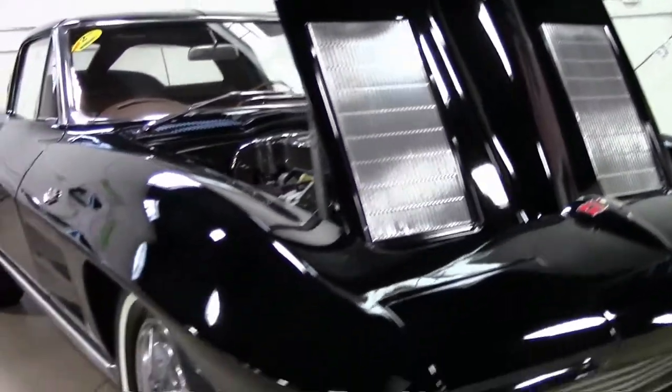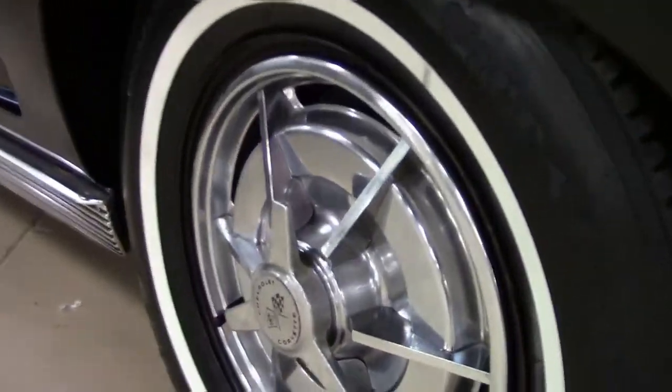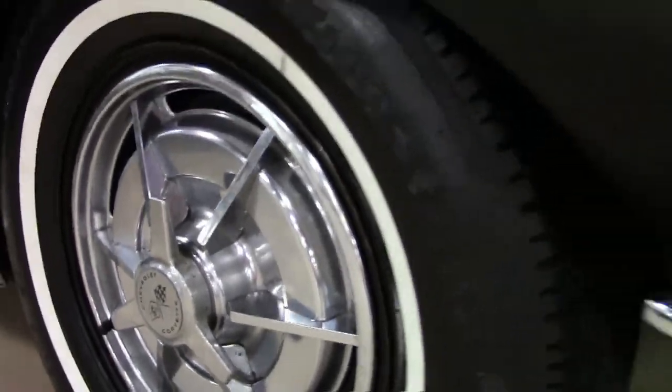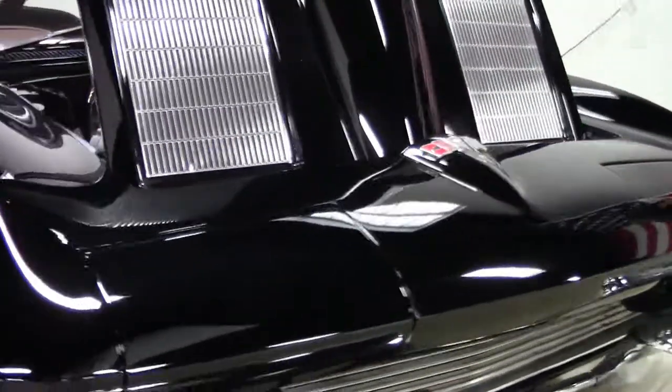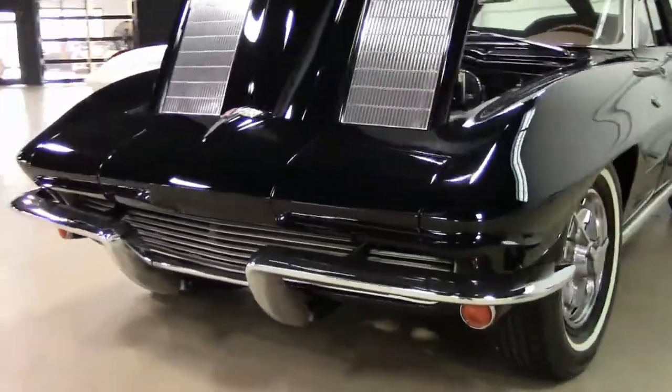We'll notice it does have the hubcaps, and the chrome is nice and shiny on the car. It is wearing a set of radial tires to make it more drivable, for definitely sure.